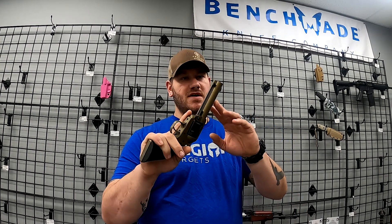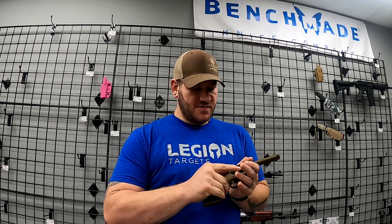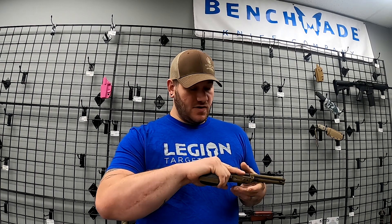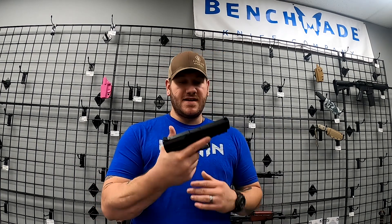We also have the Ruger Wrangler — this one is in a burnt bronze Cerakote, absolutely gorgeous, also a single-action revolver with a very similar manual of arms. These are really cool guns. There's going to be a link down in the description where I do a comparison video on the Rough Rider versus the Wrangler.